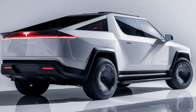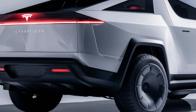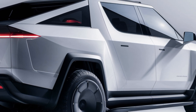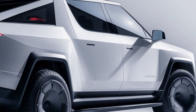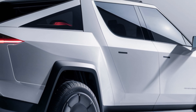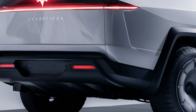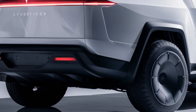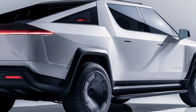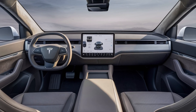Now let's talk about functionality. Tesla knows its audience and they've loaded the Cybertruck with features that make it perfect for work and play. The vault-like bed is six and a half feet long, offering 100 cubic feet of lockable storage. It also has an adaptive air suspension allowing you to adjust the height for better ground clearance or easier loading. Plus, onboard power outlets and a built-in air compressor make it a mobile worksite. For adventurers, there's even a solar charging option that can add miles of range every day just from sunlight.